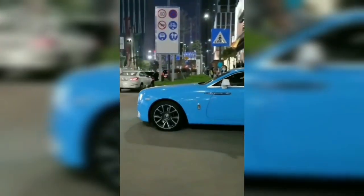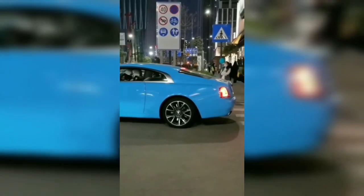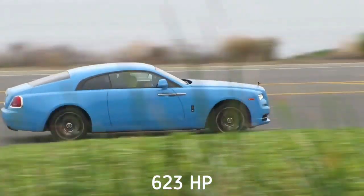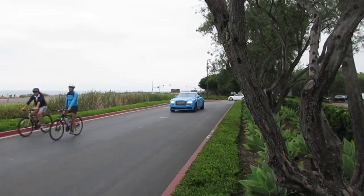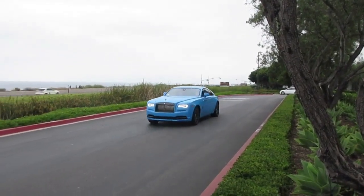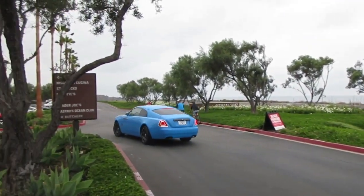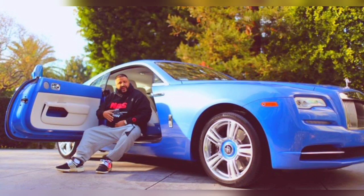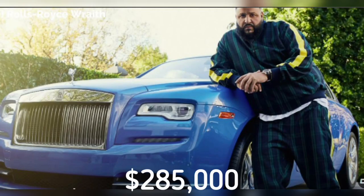This uber luxurious ride comes powered by a 6.5-liter V12 engine that produces a colossal 623 horsepower and has a top speed of 155 miles per hour. The powerful engine propels the car from 0 to 60 miles per hour in just 4.6 seconds. It is among the most luxurious cars in the world. The prime focus of Rolls Royce is on the comfort and convenience of backseat passengers. The sedan will set you back by $285,000.